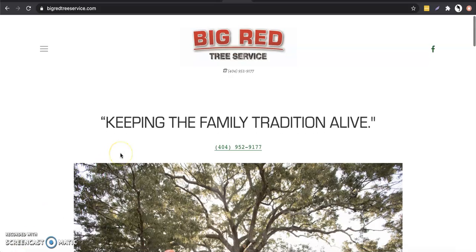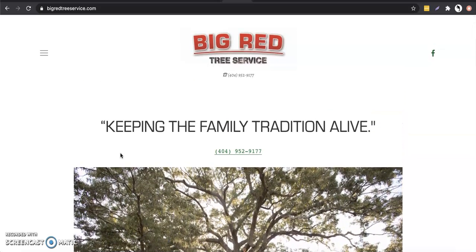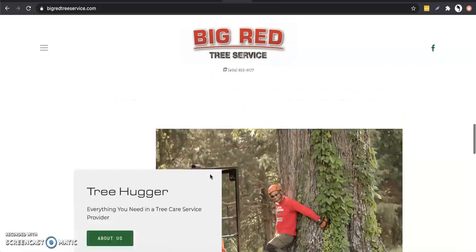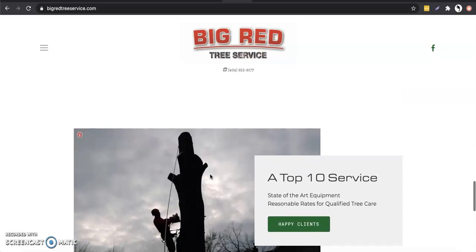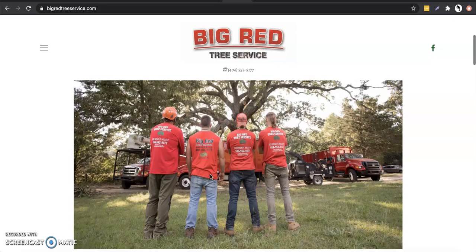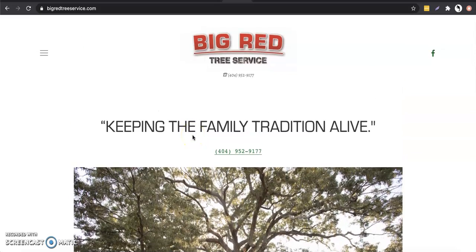We're going to start off with keywords first, and I want to give you a better idea of what I mean by that and how those are going to play a role. So you have a tree service company, your website looks good, super clean, super simple. There's just not enough content on the homepage alone, especially for the keywords you're trying to go for, and what is the volume in the area.